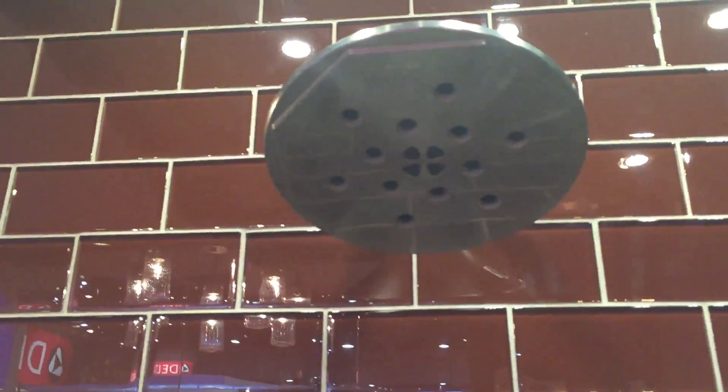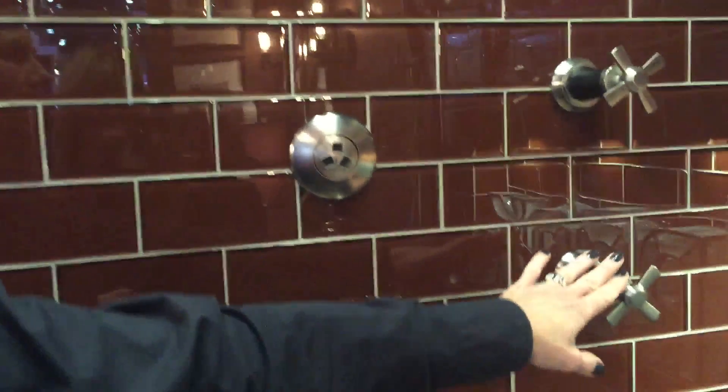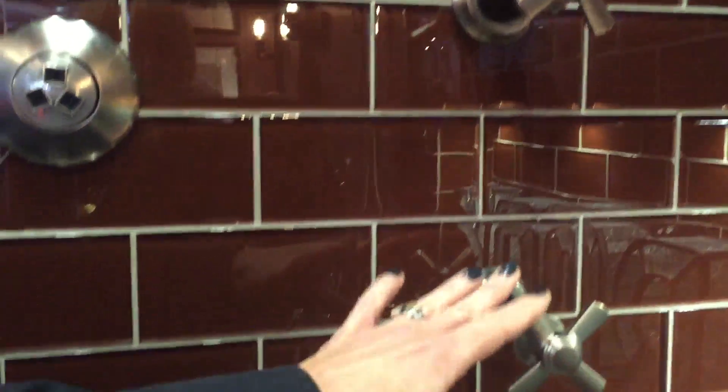We also have that same H2O Kinetic technology in our shower head. This is a four-function shower head, so it can be very personal to what you like in the shower — and again, WaterSense labeled. Beautiful shower trims with the option of a cross or lever handle.